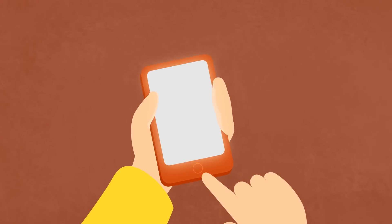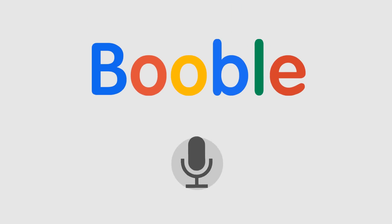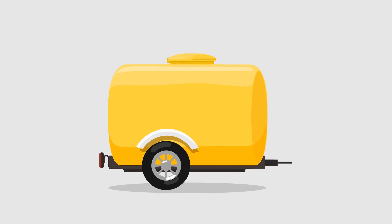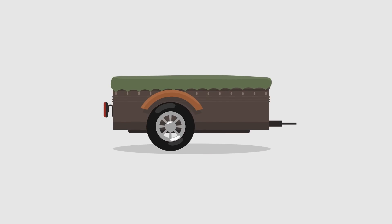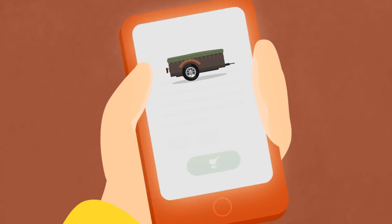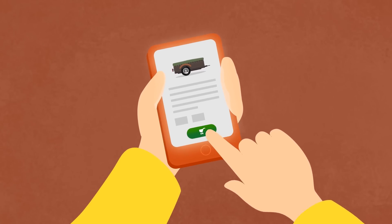Let's order it online. Boat trailer. Liquid trailer. And this is a motor home. Oh, that's it! A trailer to transport large items. Let's buy it.